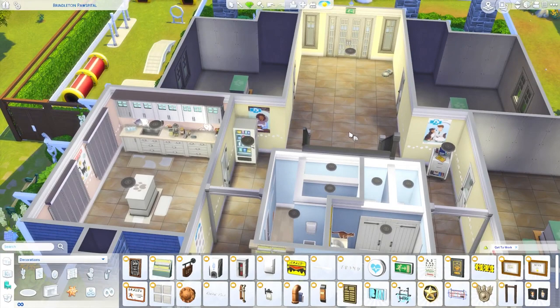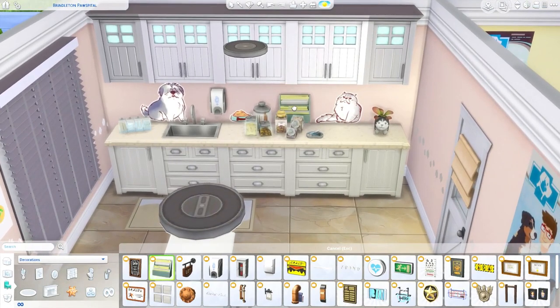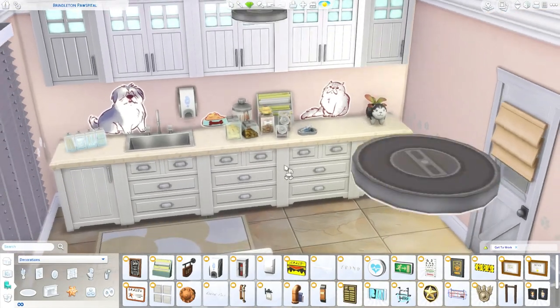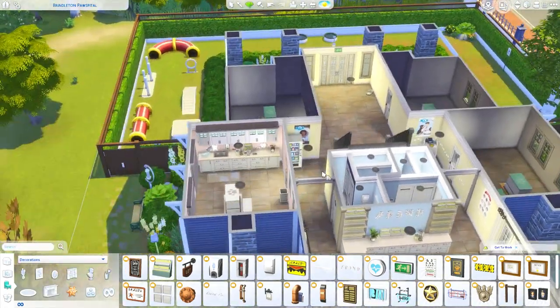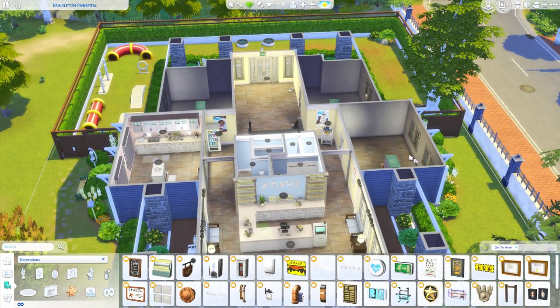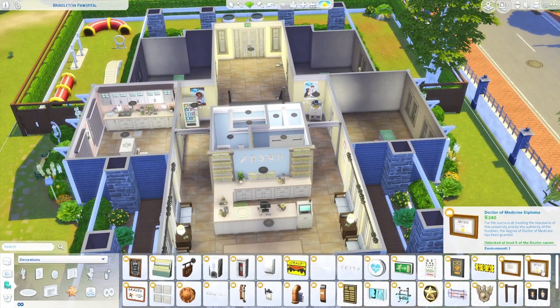Miss K suggested adding the file folder decoration into the exam room, so I'll stick that right here on the counter and change it to white. My goal for this part is to finish all the exam rooms — I think that's what I said last time, though it's been a while since I recorded. Also, Ebony suggested adding the certificates that came with Get to Work to the reception area to look like certificates for the vet.